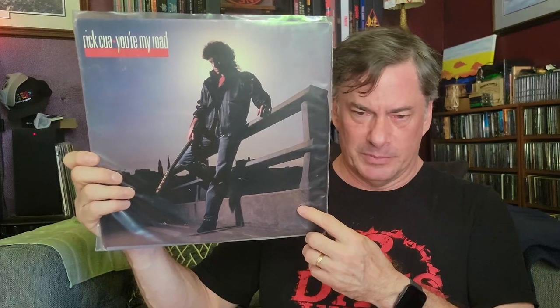Here's one you may not be as familiar with — Rick Kua. He is carrying an axe, however it is a bass; he is a bassist. Rick Kua was the bass player for The Outlaws and then went solo. This is about his third solo album. Another one had a picture of his bass on there, but this one he's actually holding it, so I went with that direction.